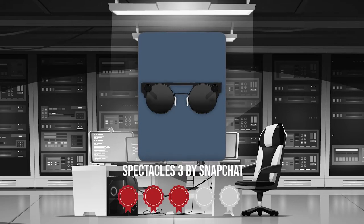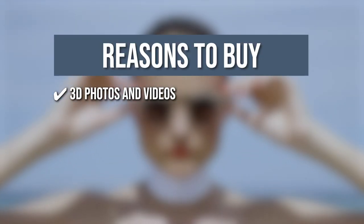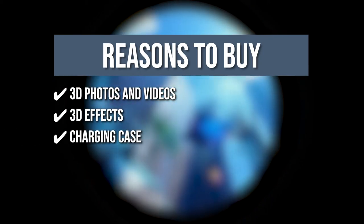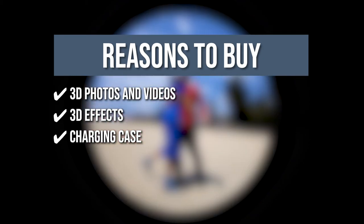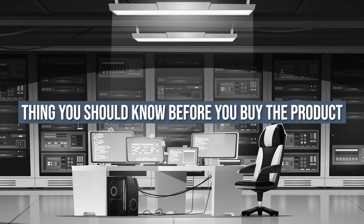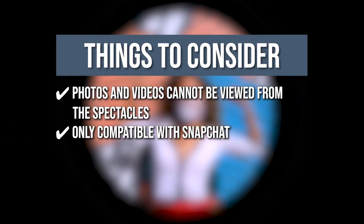TrustedShoppingEye.com has awarded the Spectacles 3 by Snapchat a 4 badge rating. The team recommends this purchase based on the following. 3D Photos and Videos: its two HD cameras are capable of recording 3D photos and videos for high-quality content. 3D Effects: you can add 3D effects on Snapchat such as adding new lighting, landscapes, and even characters. Charging Case: the glasses include a leather charging case that can store up to four charges at a time and features a collapsible design that folds flat to save space. 4D High-Quality Audio: the glasses are equipped with four built-in microphones that record immersive, high-fidelity audio. The things you should know before you buy the product are: the photos and videos cannot be viewed from the Spectacles themselves — they can only be viewed via mobile device — and they are only compatible with Snapchat.